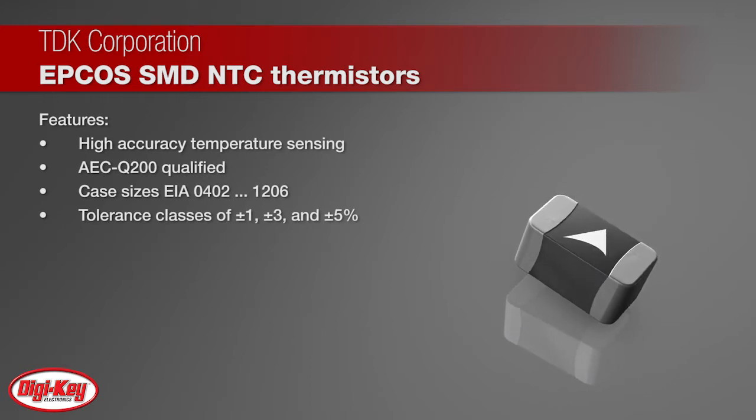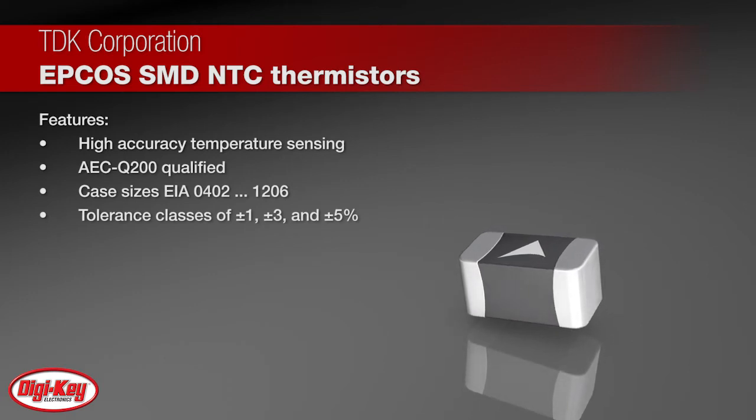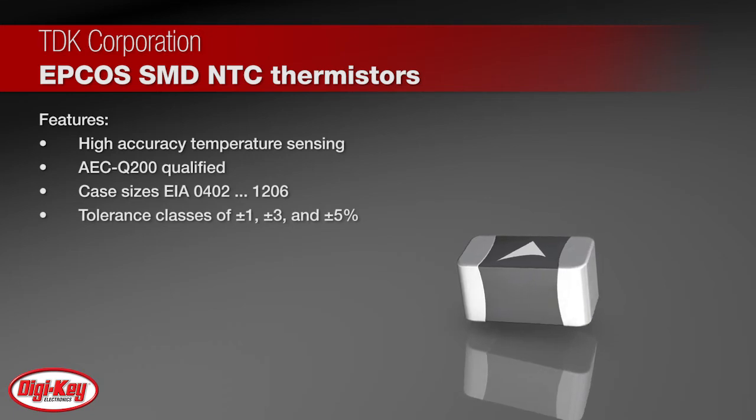The devices are AEC Q200 qualified and come in case sizes EIA 0402 to 1206. They also offer tolerance classes of plus or minus one, plus or minus three, and plus or minus five percent.